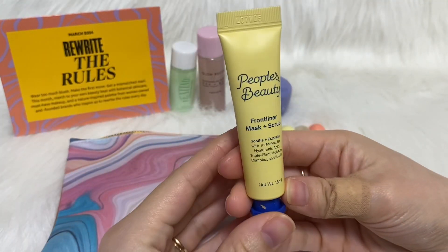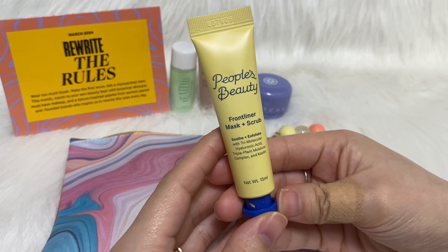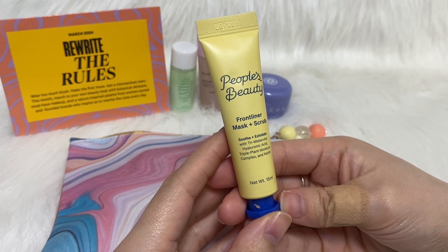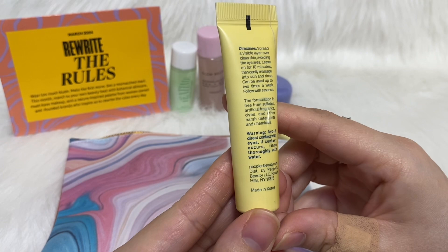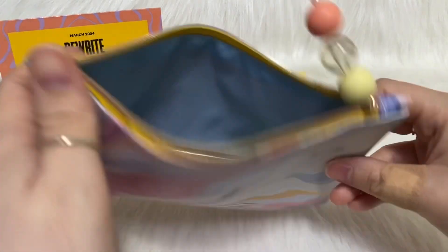This one is the People's Beauty Front Liner Mask and Scrub. It has a tri-molecular hyaluronic acid, triple plant moisture complex, and kaolin. It's made in Korea — it's just like a little face scrub.